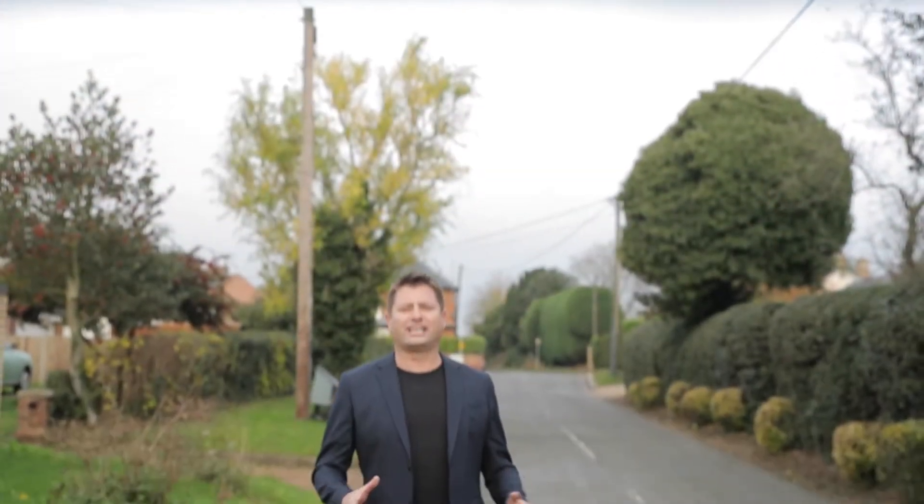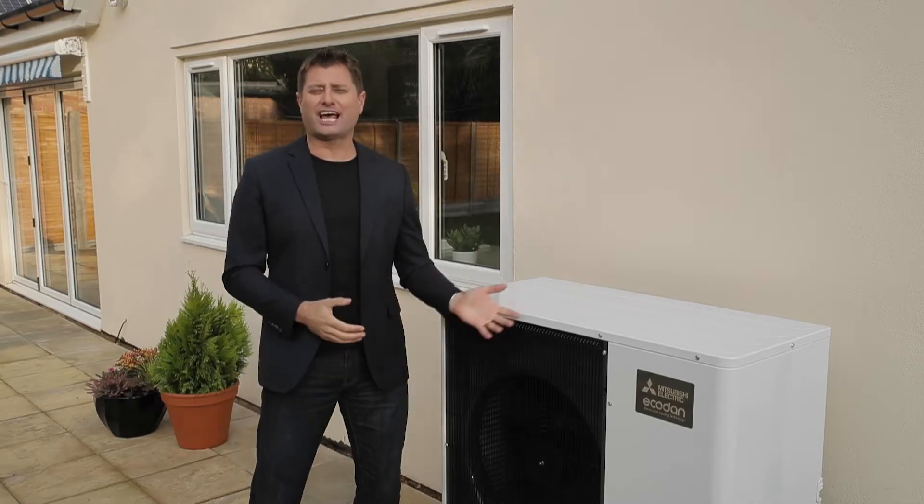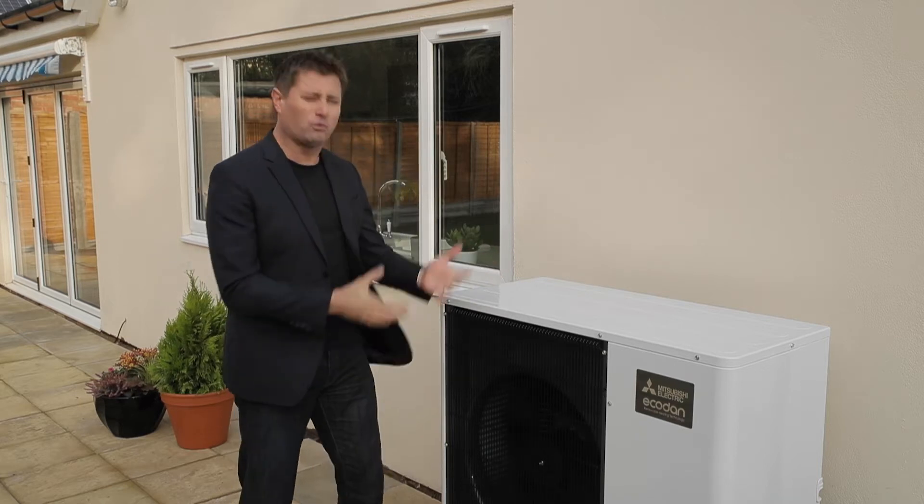The good news is there's proven technology already being used in thousands of properties throughout the UK. It's a renewable, super efficient and affordable solution, but it's one that you might not have heard of. It's called an air source heat pump and I'm here at a property near Milton Keynes to take a look at the latest EcoDan design from Mitsubishi Electric. So this is it, the EcoDan air source heat pump.